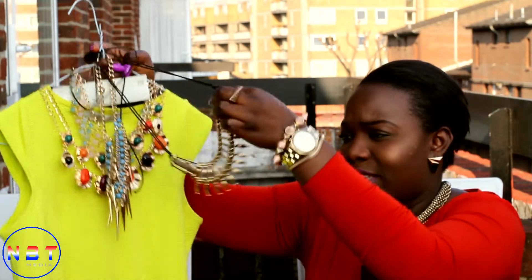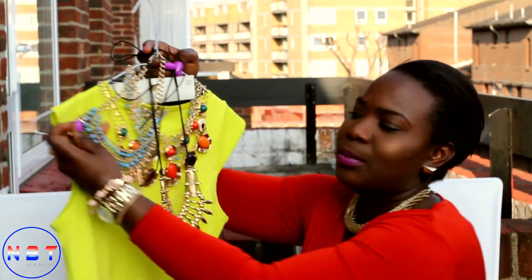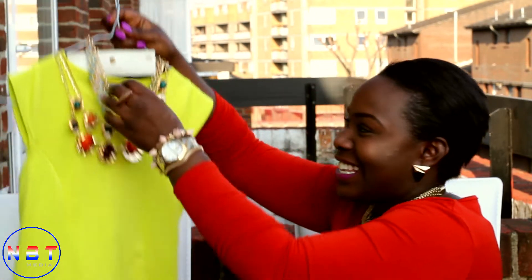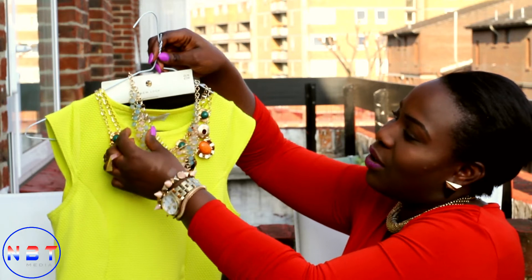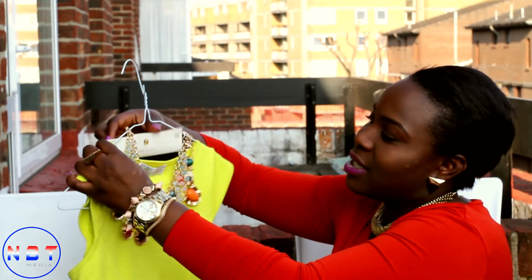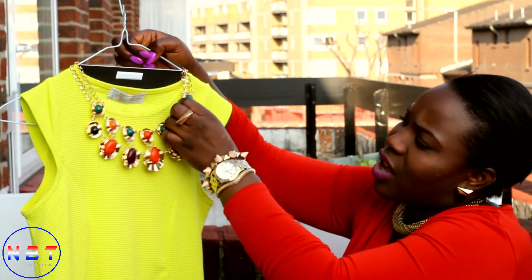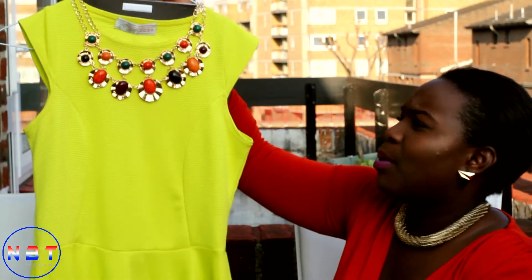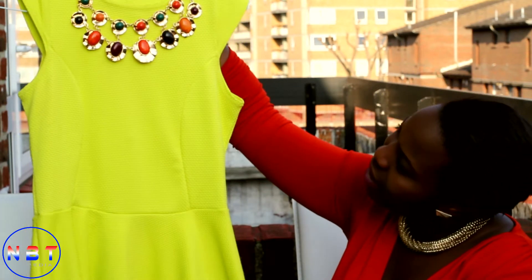I bought this accessory from Dorothy Perkins and this one from New Look — you all know me, I love necklaces and accessories. This necklace is from New Look for six pounds, and this necklace is from a random shop — I can't remember where — but it was six pounds. It's really nice and it looks really pretty with the dress as well.